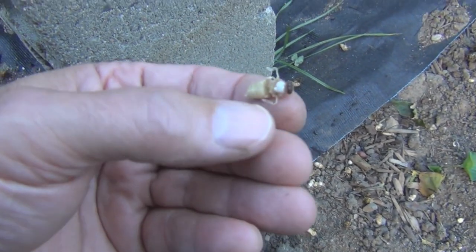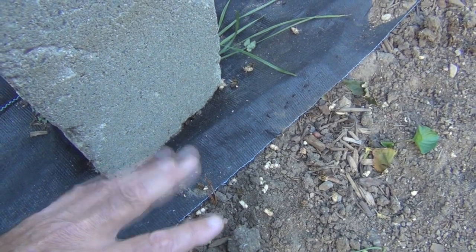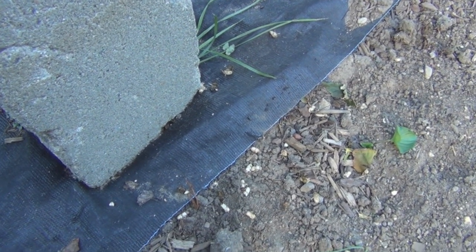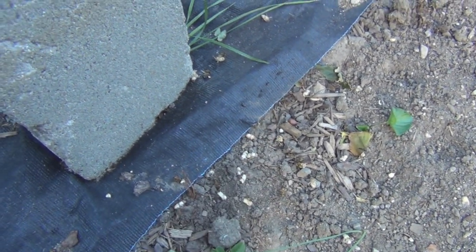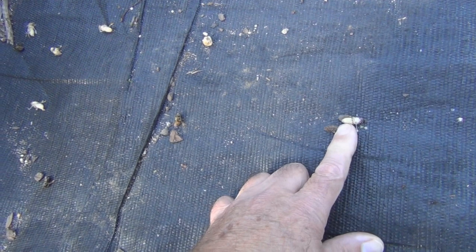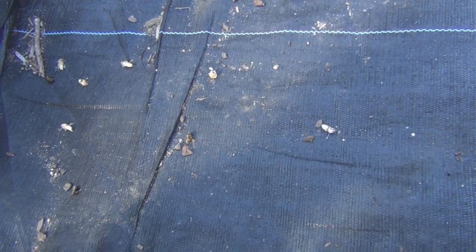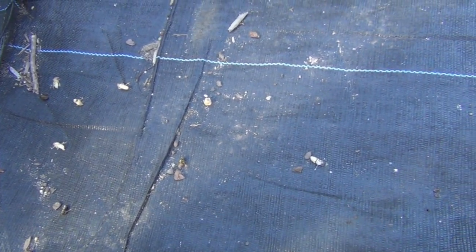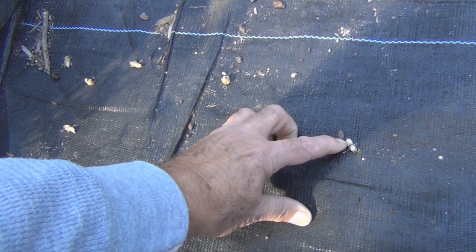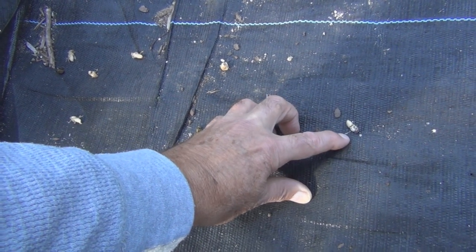Maybe I should have looked these over more closely. You can see there are ants, and I guess the yellow jackets do have a purpose — they'll be taking all of these. I probably found maybe two dozen in the cavity. I think these might be — no, that doesn't look like a drone to me.